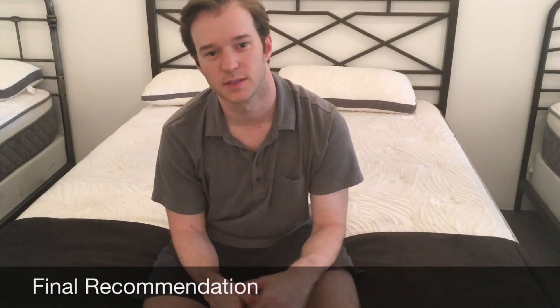Final word: I think this line of mattresses is very popular for a reason — great materials, great value. I think it's going to be a very good option for a lot of different sleepers, especially given that it has three different firmness options. It's definitely something to look at.